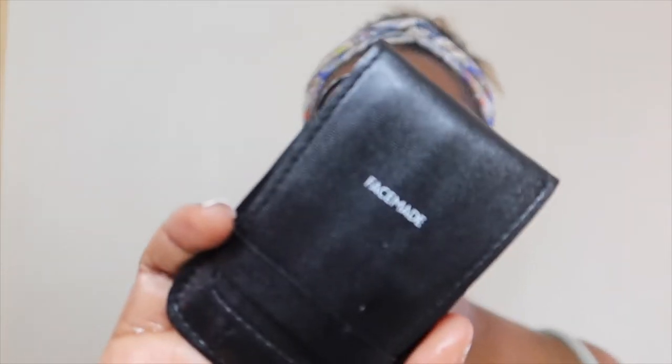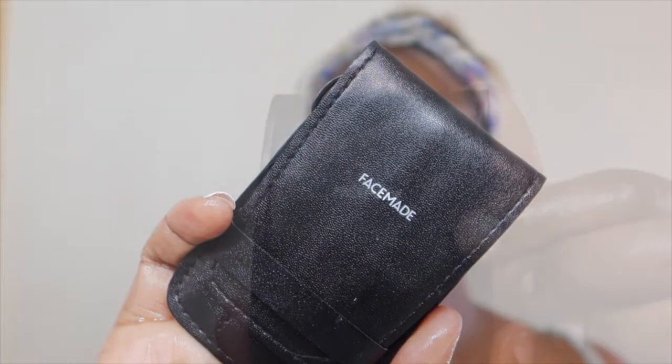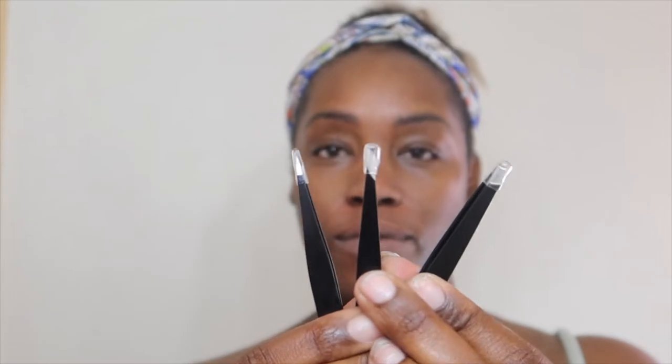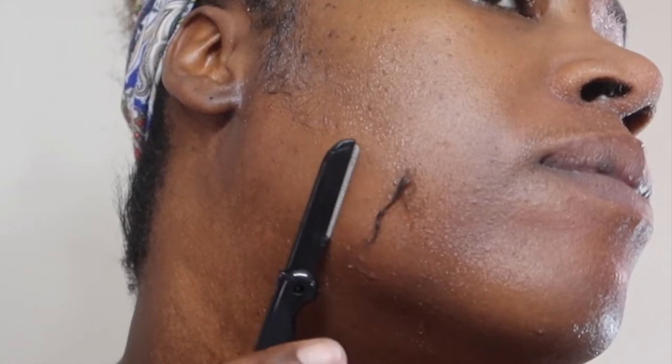Now it's time to take care of all the hairs on my face. We're going to start off by using Face Meta — this is what they sent. They come with tweezers, three different types, a razor, and scissors. I want to shave all the hairs off my face including those long sideburns, and it's just so satisfying to see it all come off. Oh I love it, but oh my gosh, so much hair!